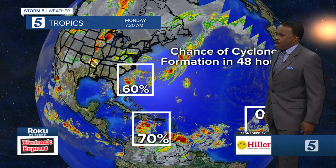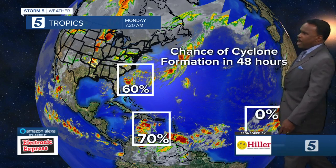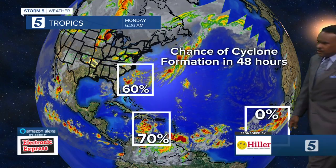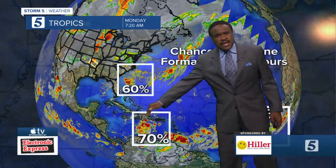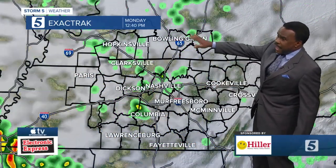Meanwhile, in the tropics it is very active right now. These are the two most concerning systems over the next 48 hours from the National Hurricane Center. The one closer to Florida would pull away from the U.S., but the other one should develop and could push into the Caribbean — maybe even the Gulf of Mexico. So something we'll be watching.